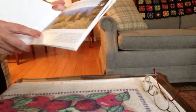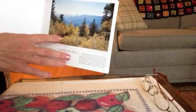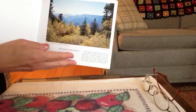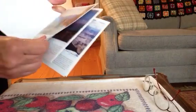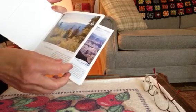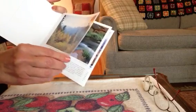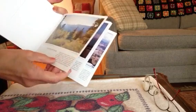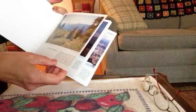This is fall colors at Point Imperial — looks like it's mostly yellow with just a little bit of orange, not too much red like you see in New England. Point Imperial is 8,800 feet above sea level. It supports a spruce-fir forest community, including white fir, blue spruce, aspen, Engelmann spruce, and Douglas fir.